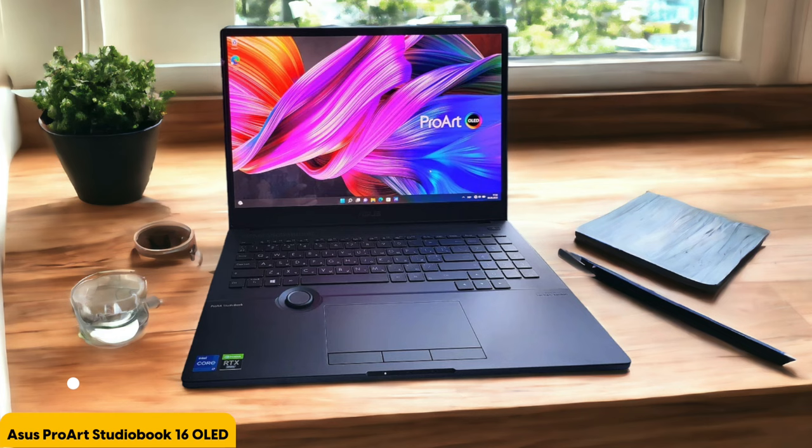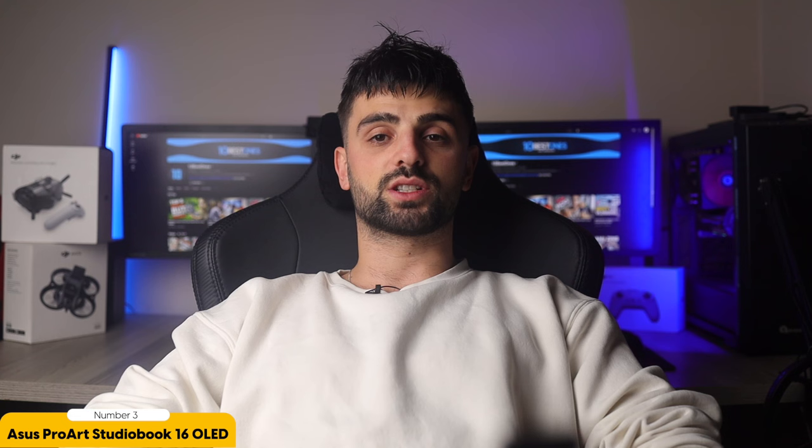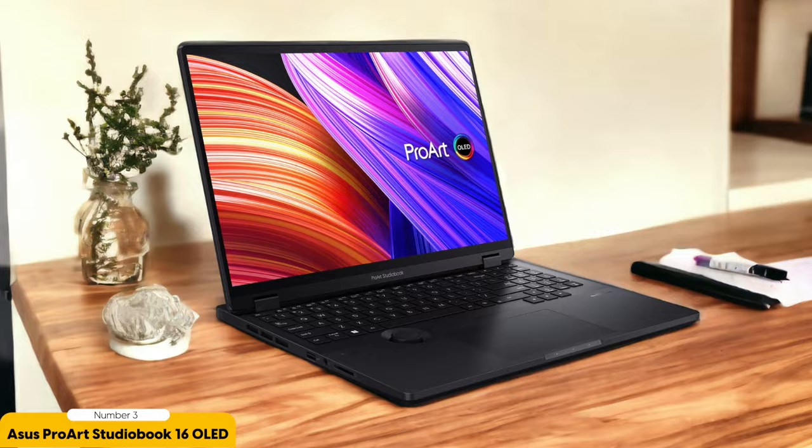Number 3: Asus ProArt StudioBook 16 OLED – Best for Windows editing. The Asus ProArt StudioBook 16 OLED is a highly regarded Windows laptop designed specifically for image and video editing. This laptop offers powerful editing capabilities and is versatile for productivity, gaming, and editing purposes. One of the standout features is its great OLED screen, which delivers vibrant colors and excellent contrast, making it a fantastic choice for photo editing with accurate color representation and detail. However, it's important to note that the ProArt StudioBook 16 OLED can be quite expensive, especially when fully spec'd out, and it tends to run hot when pushed to its limits.